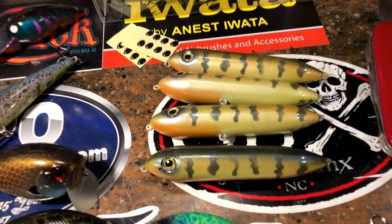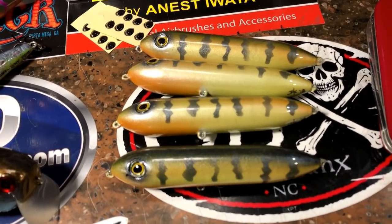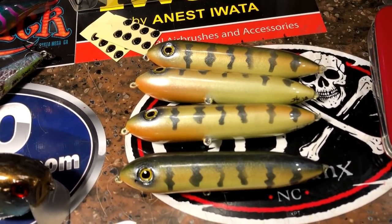These are cool. Headed to the California Delta. Awesome. I guess bass munch the perch down there too.